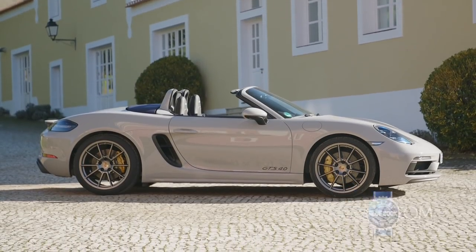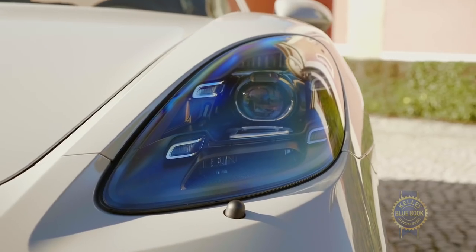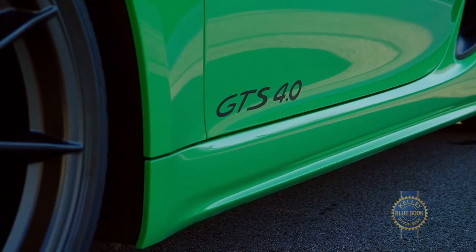They also come with a wealth of specialized features that pay homage to the GTS trim, things like darkened headlights and tail lights, or black script on the outside where it says GTS 4.0.